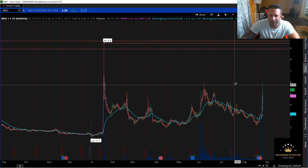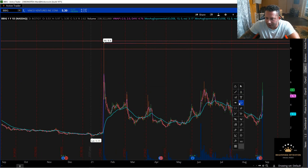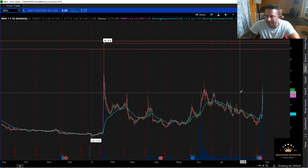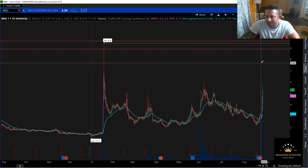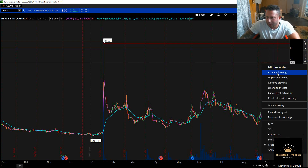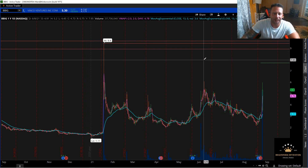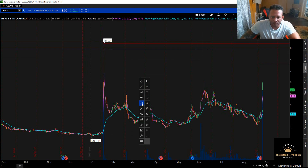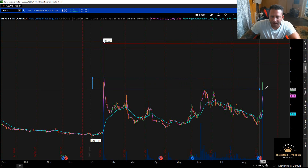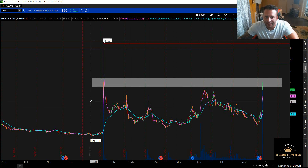Now let's switch to one year, one day — daily candles. Let's mark where the stock is currently, because it kept going after hours. Up here you can see that the bid is at 767. So let's draw a line right here at 767 — that's the current price, in a different color to differentiate. As you can see, we skipped through all these resistance levels right here on very, very nice volume.